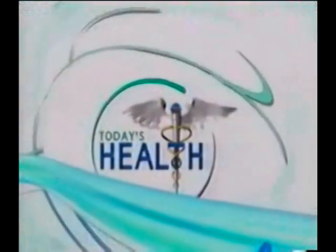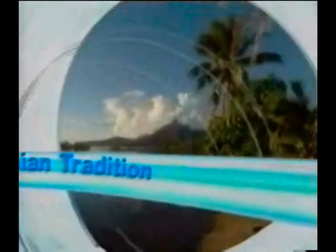Throughout mankind's existence, we have depended on nature to provide us with what we need to stay healthy and vital. Now, from the pristine environment of the French Polynesian islands, an unusual fruit has been scientifically shown to have a multitude of health benefits. For thousands of years in the islands of French Polynesia, a strange little fruit called noni was used by natives to treat a variety of health ailments — they often referred to it as the painkiller plant. Its health properties were so highly regarded that when these natives migrated from one island to the next, a considerable amount of cargo space on their tiny canoes was reserved for the transportation of the noni fruit.